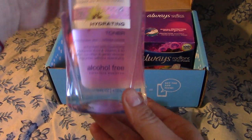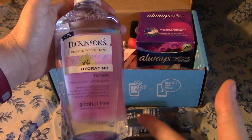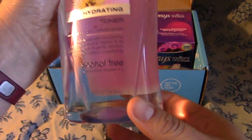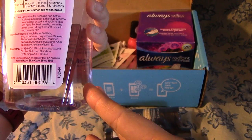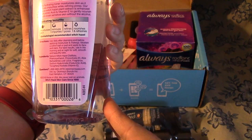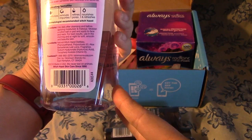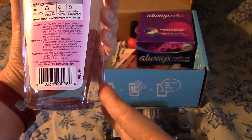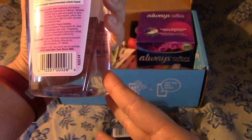Next we have Dickinson Enhanced Witch Hazel Hydrating Toner, and that's quite a big bottle — it's 16 fluid ounces. I am looking forward to using this. It has a hydrating toner that moisturizes the skin as it removes impurities while refining pores. The exclusive witch hazel plant extract is enhanced with hyaluronic acid and vitamin E to gently nourish and hydrate even sensitive skin.